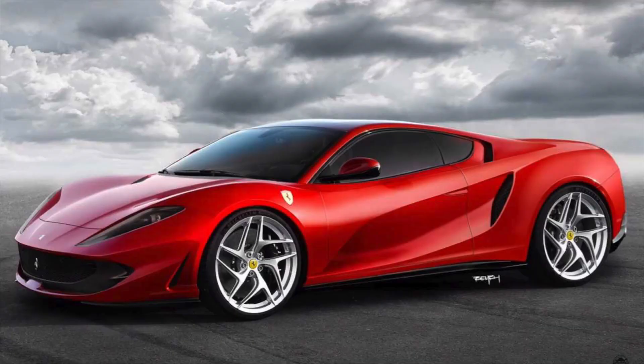A new render just came out of what the new Ferrari 812 Superfast might look like if it had a mid-engine layout. The mid-engine layout would be highly desired as it allows for a few different styling ideas, as you can see above — extending and lowering the front end while also emphasizing the front wheel arches.